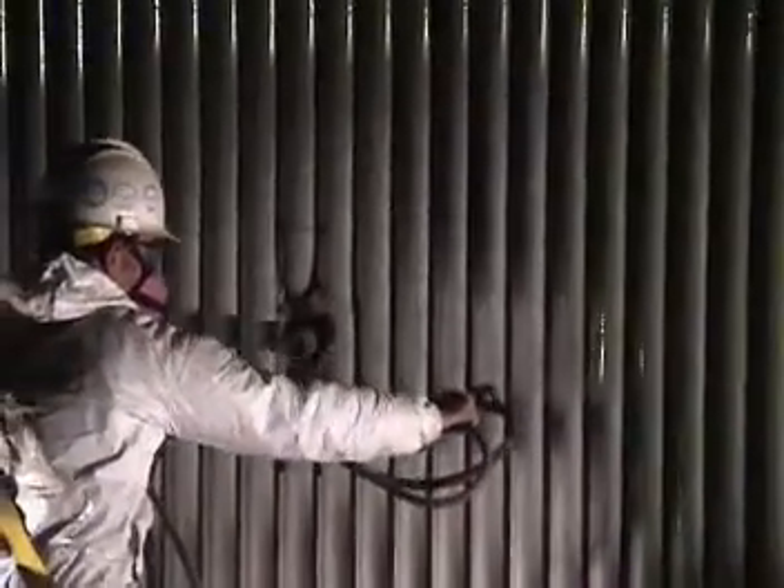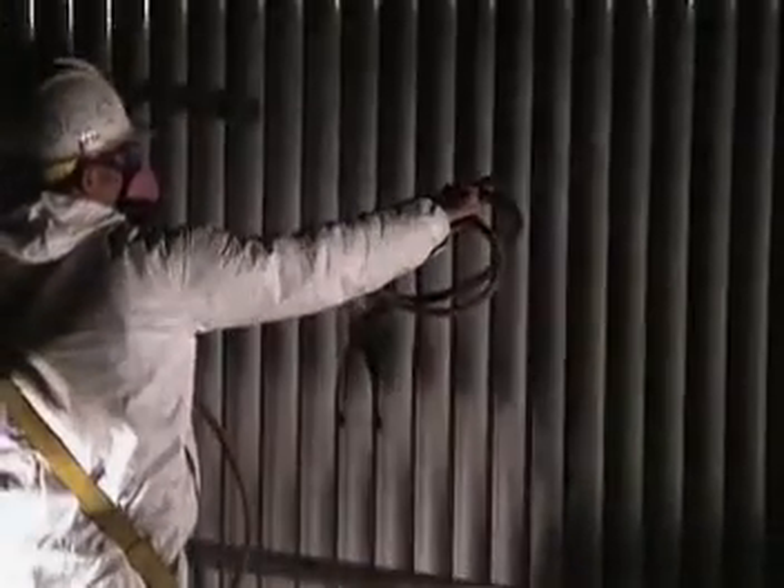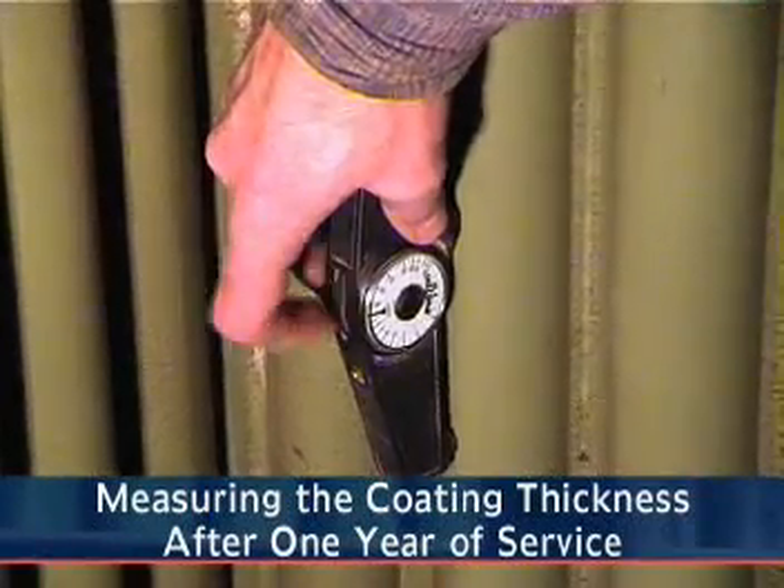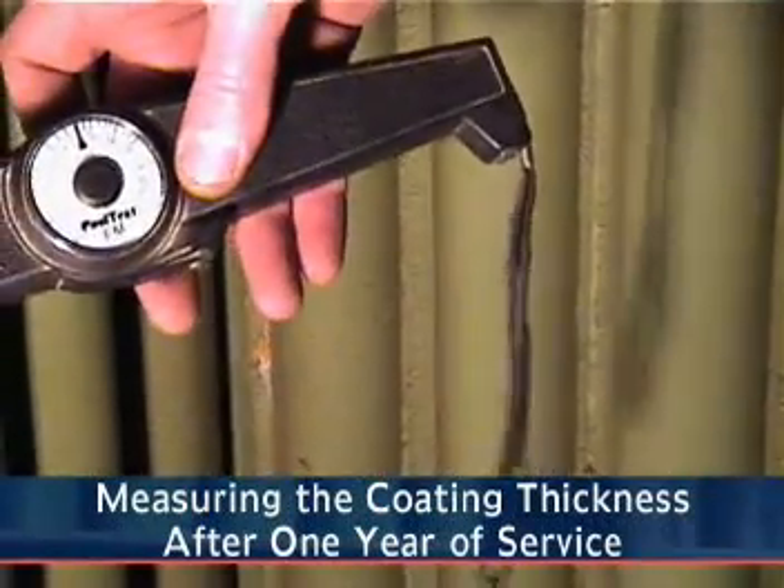Green Shield is much harder than steel and has an extremely low porosity. This offers outstanding protection from abrasion, erosion, corrosion, and prevents the build-up of slag.